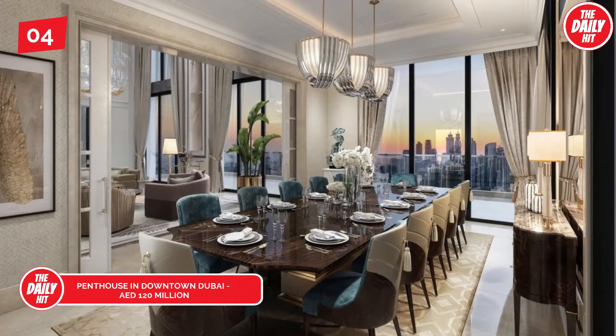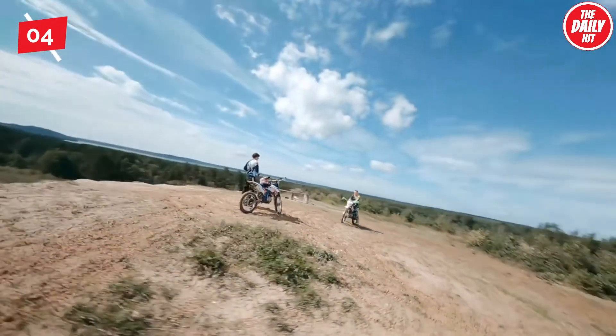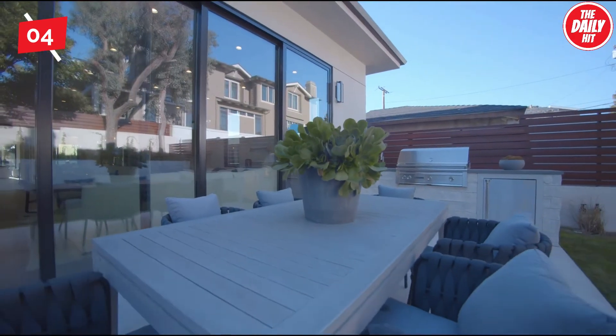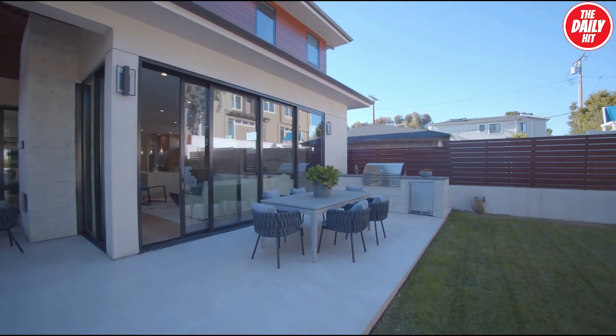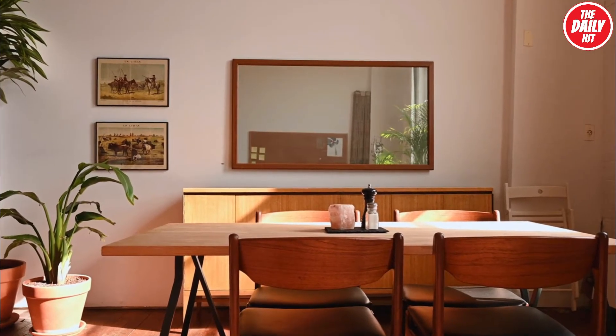At number 4, estimated at roughly 120 million dirham, an off-plan property due to be completed in May of 2022, this unit in downtown Dubai spans a whole floor. A duplex penthouse, it spans nearly 17,000 square feet of built-up area, featuring an open-plan living space with both formal and informal seating and dining areas.